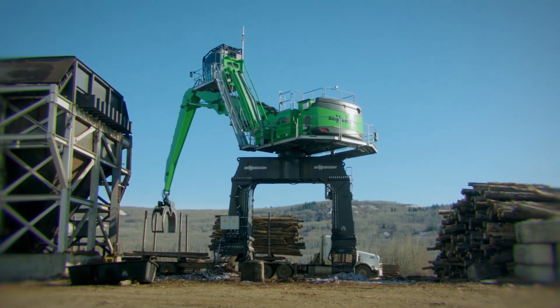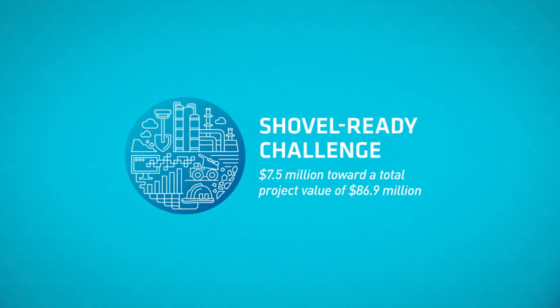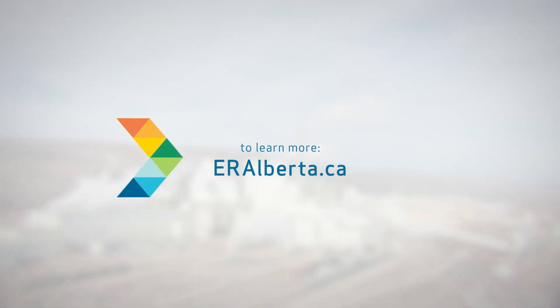All in, the whole project cost about $80 million and we received $7.5 million from the Government of Alberta through Emissions Reduction Alberta.